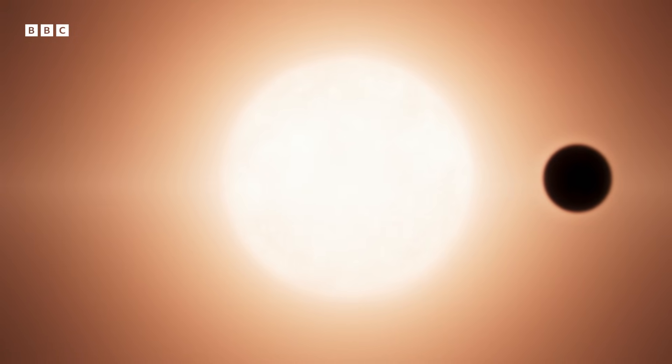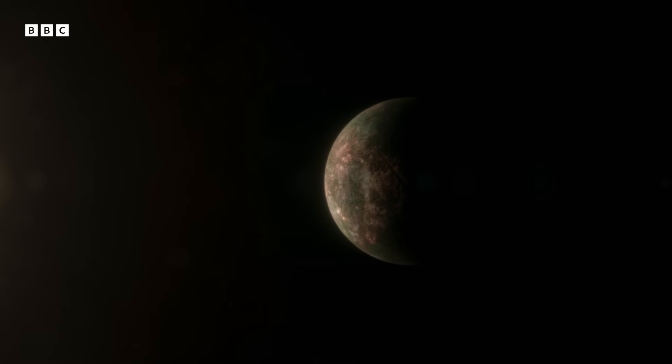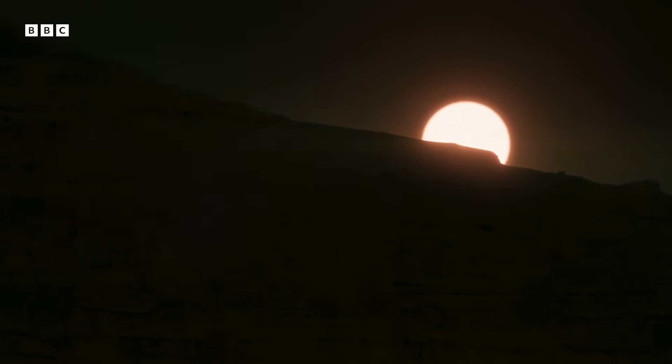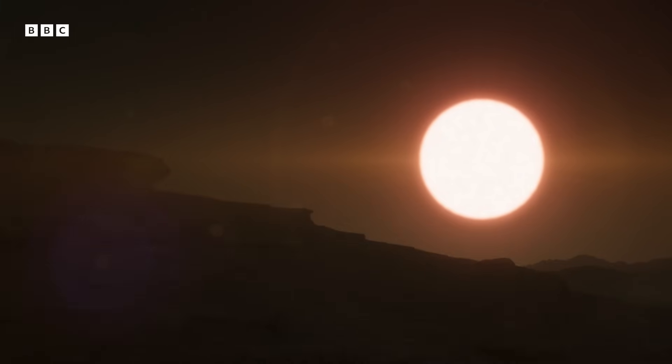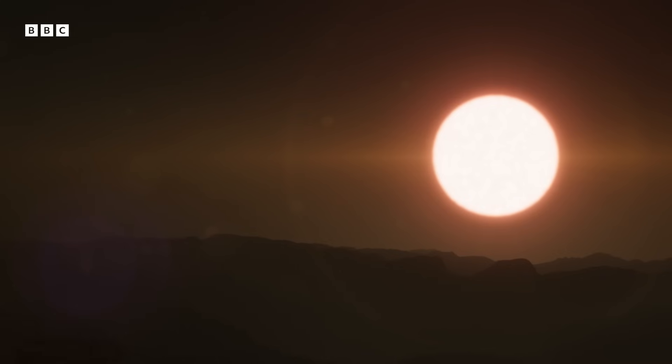Worlds like Kepler-36b — orbiting a star similar to our own, at first glance a planet that resembles ours. When we started finding these rocky planets like Kepler-36b that were getting closer to Earth mass, it was just the greatest feeling. Weighing in at around four times the mass of our own planet, we'd found one of the first rocky worlds that could have an atmosphere — a so-called super-Earth.